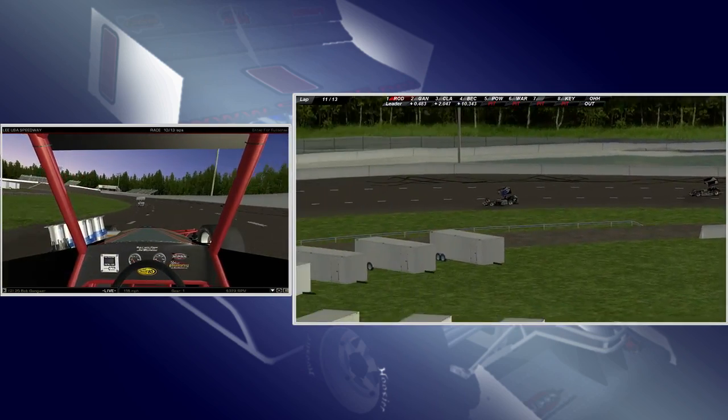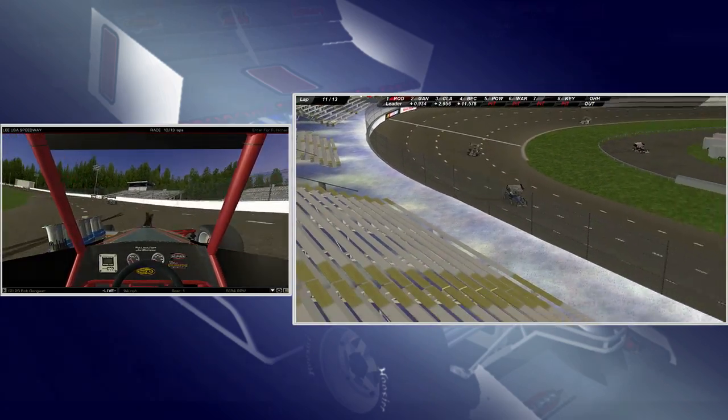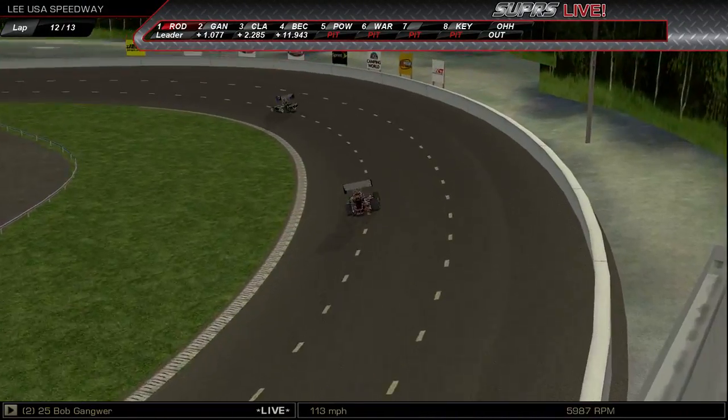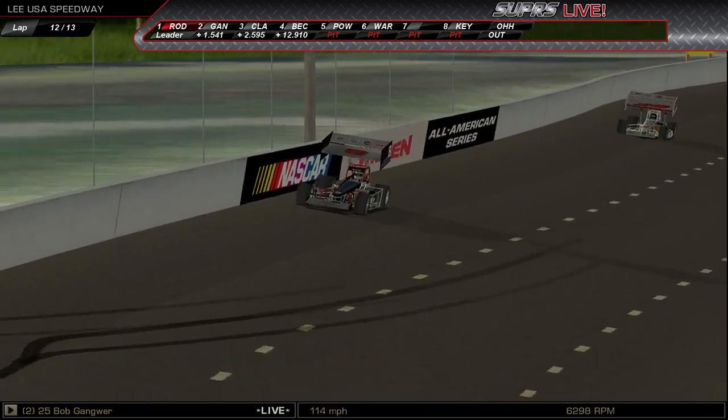Gangwere into the wall off of turn two — that's going to help Clark. Clark's trying to get back up to him. Gangwere is struggling mightily on turn four as Rodriguez takes off. Something wrong with that car — or maybe it's just the driver.